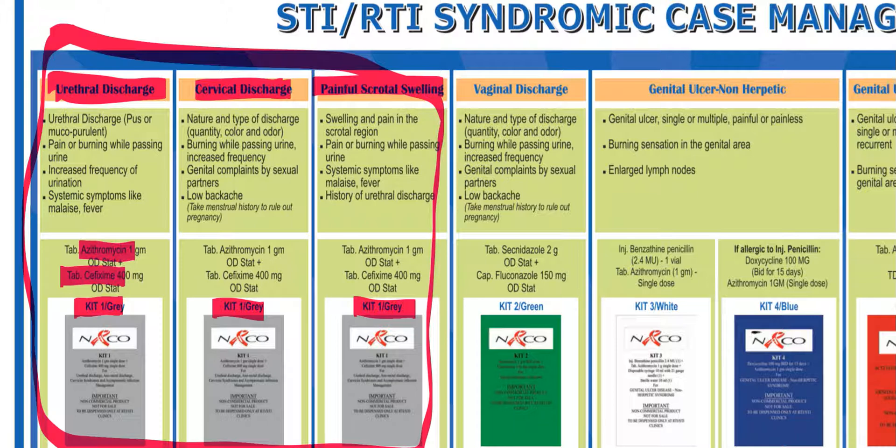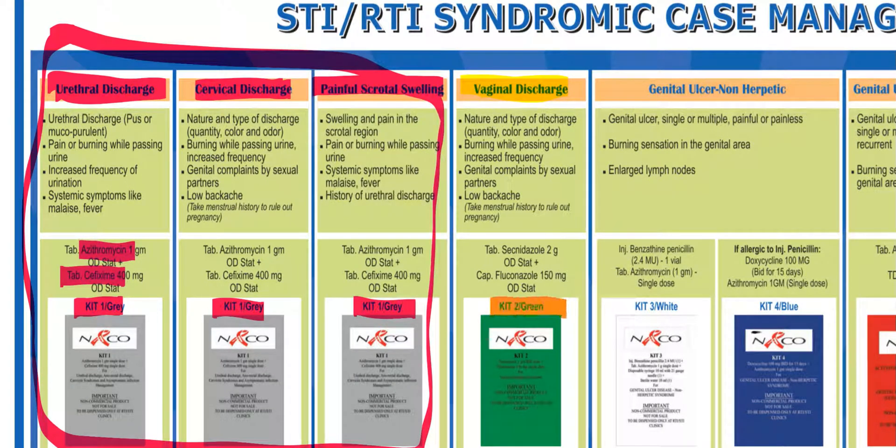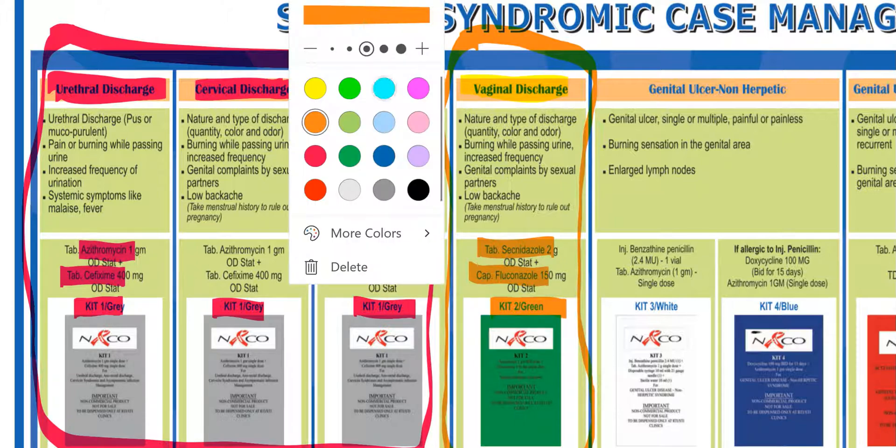Kit 2 is green in color and is given to patients suffering from or having a history of vaginal discharge. Kit 2 contains tablet secnidazole and capsule fluconazole. An important point is that all partners should be treated when the patient is symptomatic. For Kit 1 (gray), treat all recent partners; for cervical discharge, treat partners when symptomatic; for painful scrotal swelling, treat all recent partners.